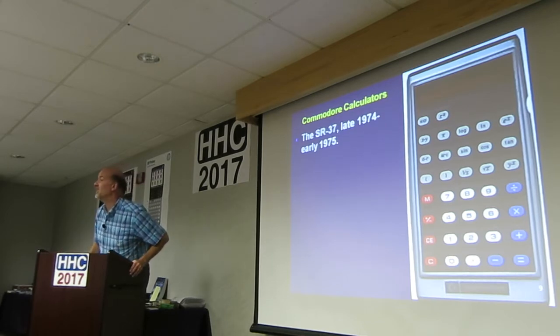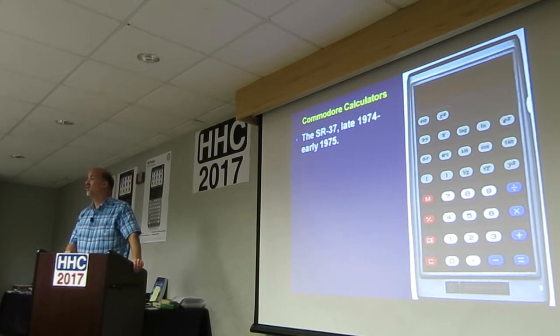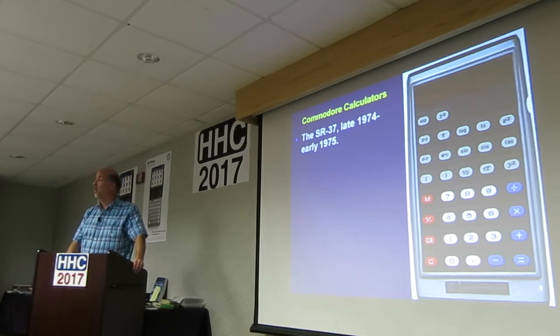This is the SR-37 — not the 36, the 37 — from late '74, early '75. Many of these dates are total guesses. Nobody knows, and there's nowhere to find out. I guess I could try to open them all up and look for some date on the inside, but no idea.